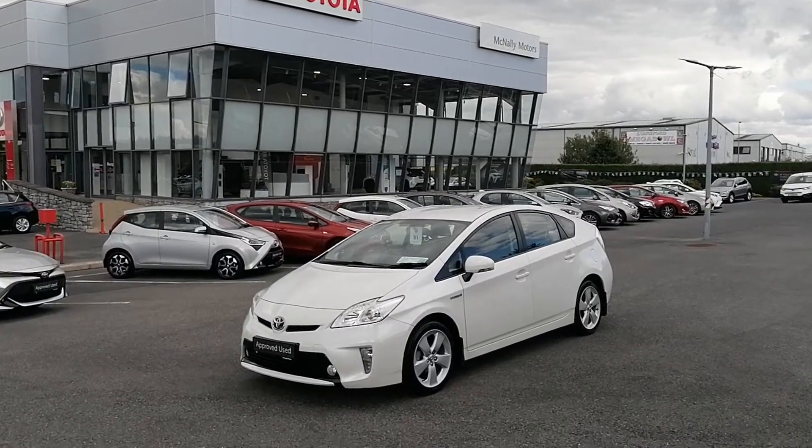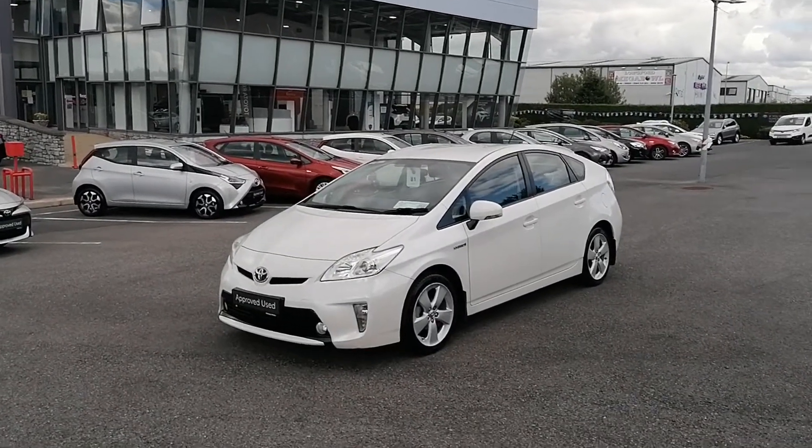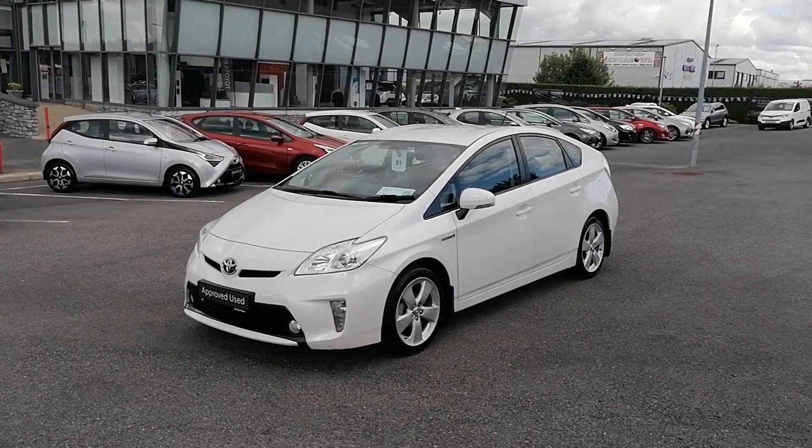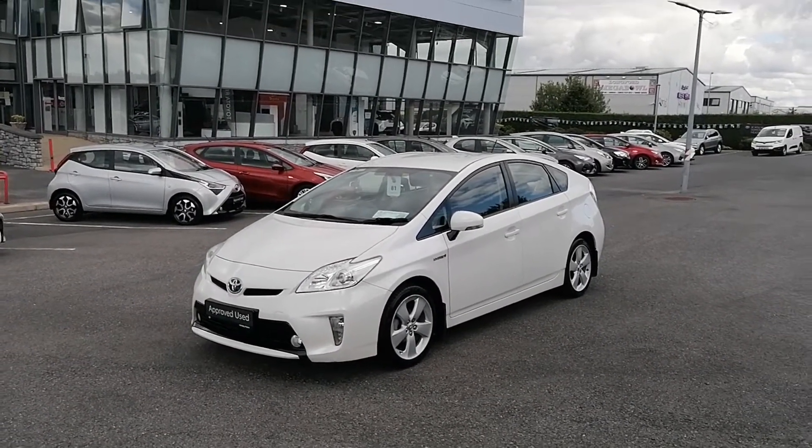Hi, how are you from McNally Motors? Today I'm going to show you around our 2012 Toyota Prius. This is the hybrid luxury model finished in a white pearlescent paint. It's an Irish car with a full Toyota service history.